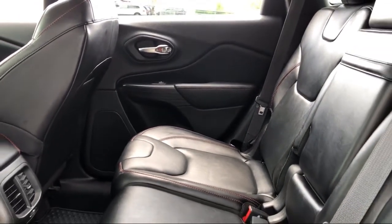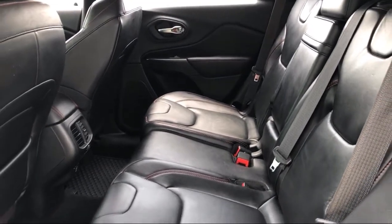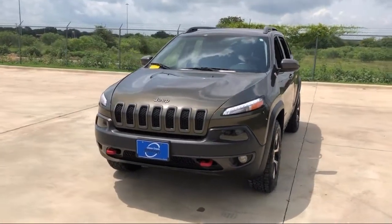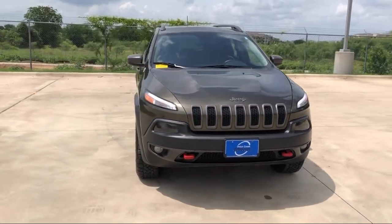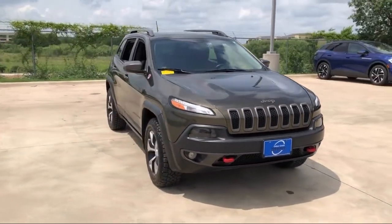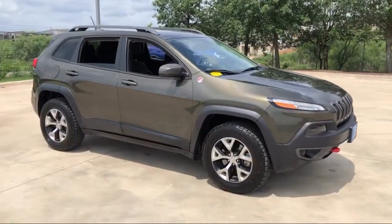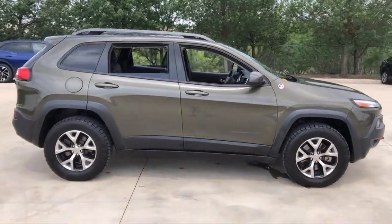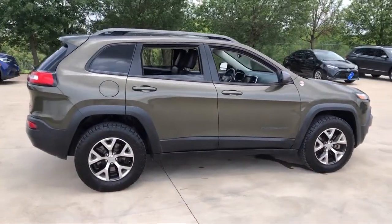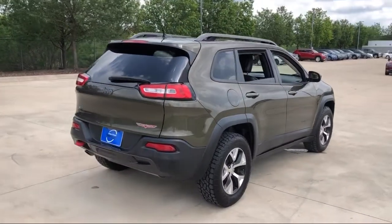Here at family-owned Onion Creek Volkswagen, we pride ourselves on great customer service. We offer a low-pressure, friendly environment so you can take your time finding the vehicle that is just right for you. We have a friendly and knowledgeable staff that is happy to assist you in whatever you may need while shopping for your next vehicle. As Austin's nicest and newest VW store, we invite you to come in and see what Onion Creek Volkswagen can do for you. We're the home of the sweet deal.